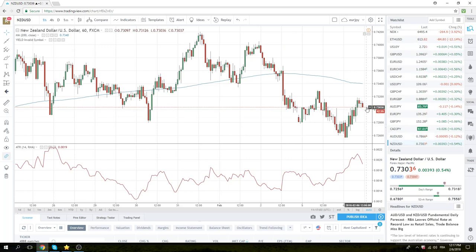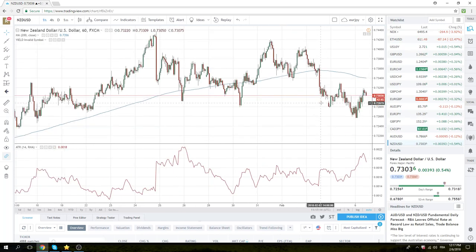Kiwi — annoying. We sold some 90s, we're sitting here short, no real love there. We will be selling through the lows. Kiwi's been lagging massively, not sure why, but just sort of lagging.